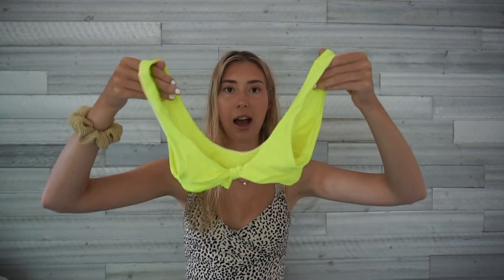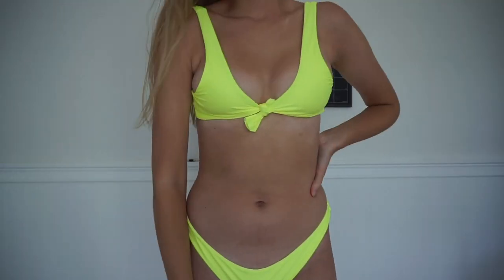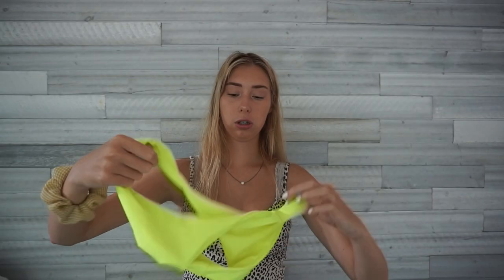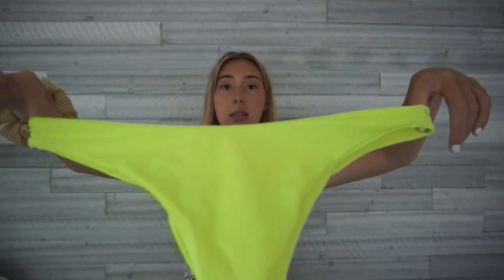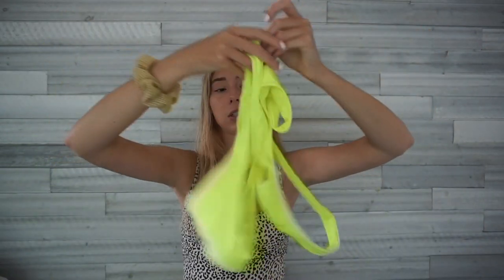This next bathing suit I kind of DIY'd — it's from Zaffle and the top was too wide, so I cut it and tied it into a little tie-top. I think it ended up looking cute. It's a bright highlighter color and the bottoms are pretty cheeky. I love how vibrant this color is, which is why I wanted to fix it instead of getting rid of it. The quality is a bit see-through, but it was only five dollars for both pieces from Zaffle, so that explains it.